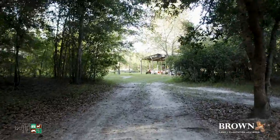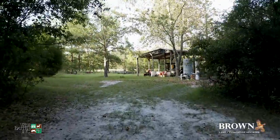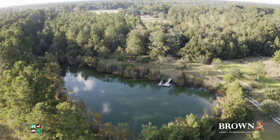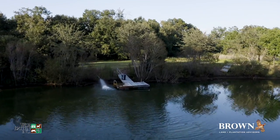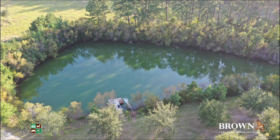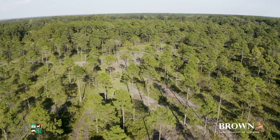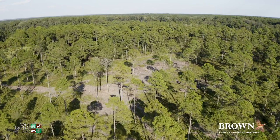Adjacent to the cabin is a 20 by 35 foot pole barn for storing all your essential equipment and gear. A short walk from the cabin and barn leads to the fishing pond, complete with a floating dock.